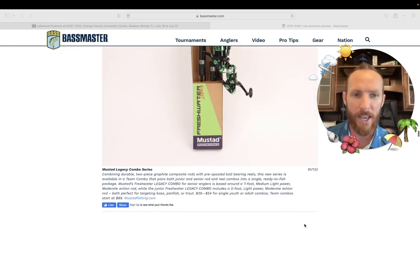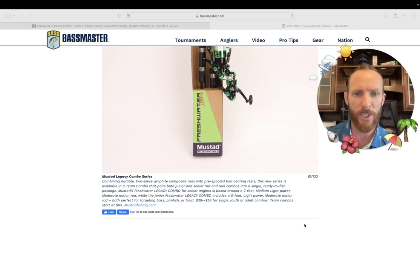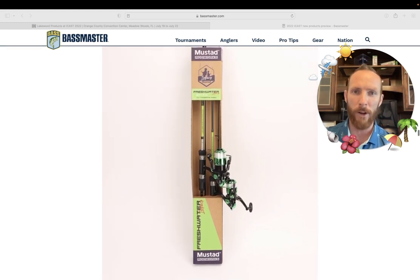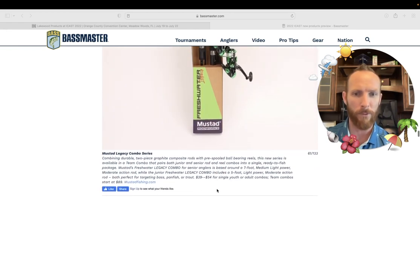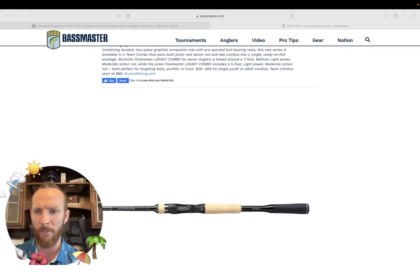Mustad Legacy Combo Series — this is interesting. Combining durable two-piece graphite composite rods with pre-spooled ball-bearing reels, this new series is available in a team combo that pairs both junior and senior rod-and-reel combos into a single ready-to-fish package. The freshwater Legacy Combo for senior anglers is based around a seven-foot medium-light power moderate-action rod, while the junior freshwater Legacy Combo includes a five-foot light power moderate-action rod — both perfect for targeting bass, panfish, or trout. Single youth or adult combos are $39 to $54; team combos start at $89. So for $89 you're getting two of these setups — like one for father and son. That's a bargain right there.